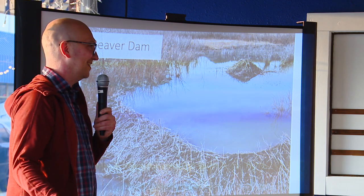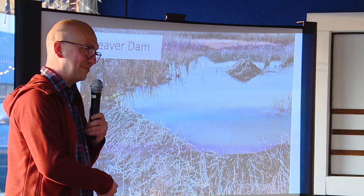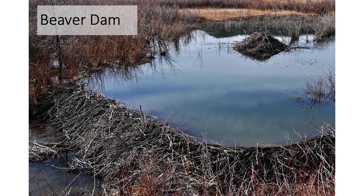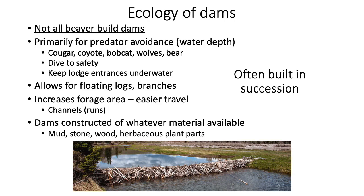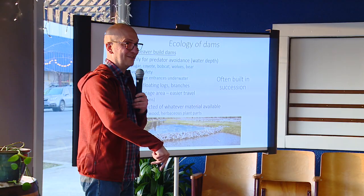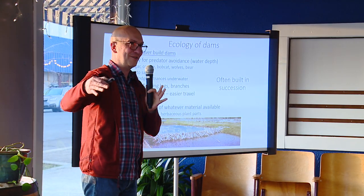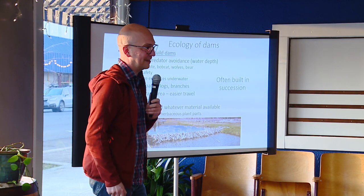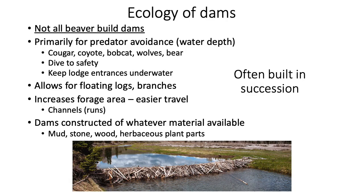Beaver dams are probably the most iconic sign of beaver activity. I got into working with beavers because of the dams — a lot of fish locally require beaver dams for their life history. Not all beavers build dams; a pretty small subset does. Up and down the Willamette River there are no beaver dams, because the water is deep enough that they can dive and avoid predators. A beaver builds a dam to increase water depth and keep water present year-round.